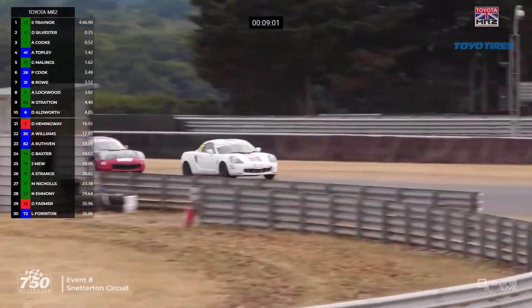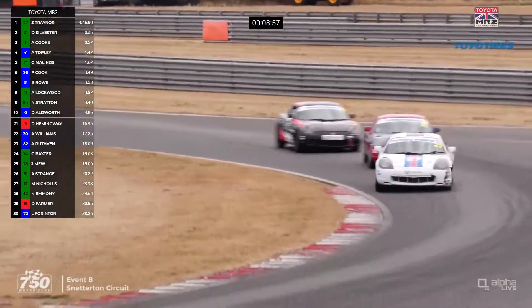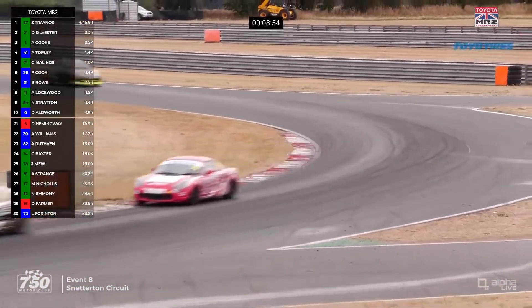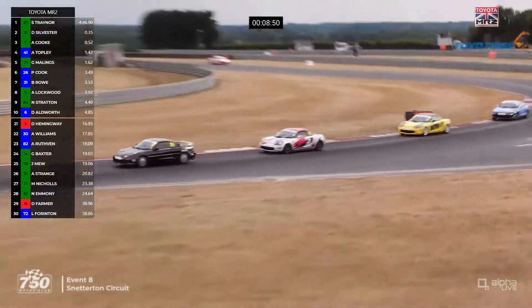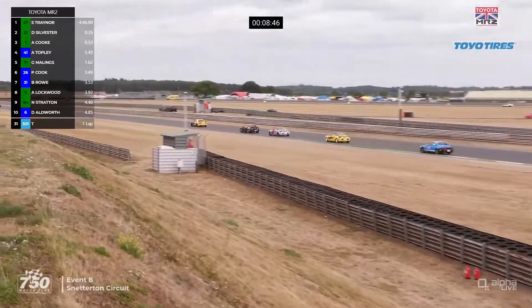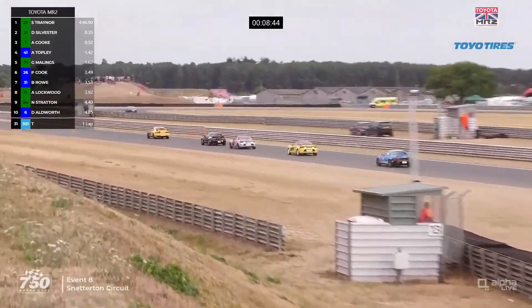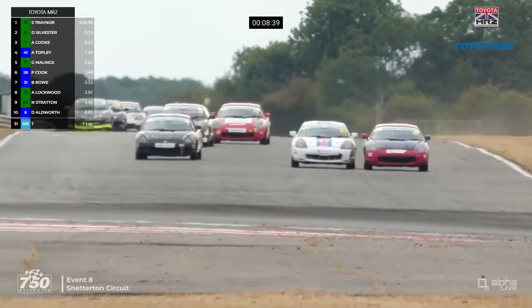It's Traynor who made that move early on and has been able to hang on in front. That early move could prove important, because the cars behind certainly have the pace. Paul Cook leads the next group ahead of Ben Rowe, then Adam Lockwood, Neil Stratton, and Darren Aldworth in the number six car. There's quite a gap back to Daniel Bryant, who's 11th at the moment.